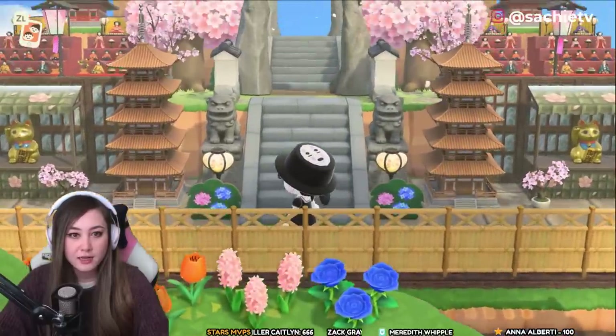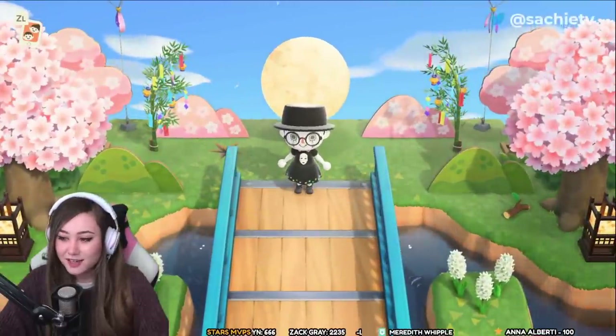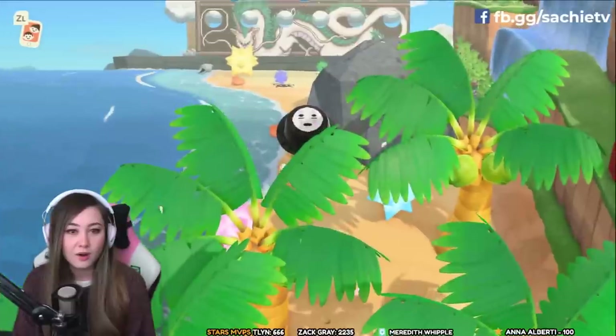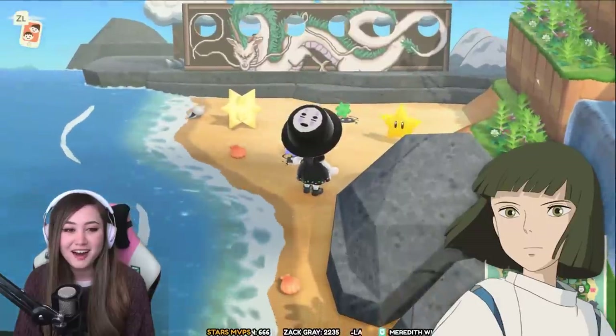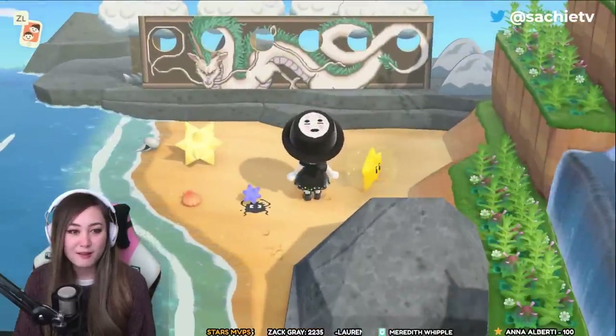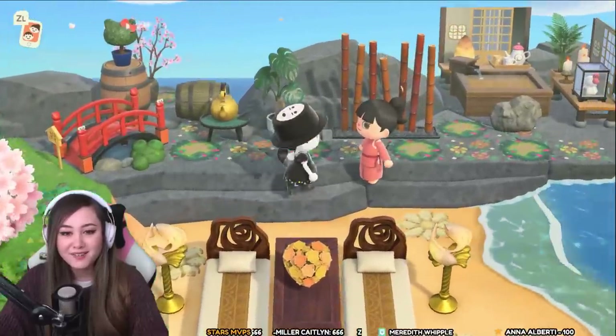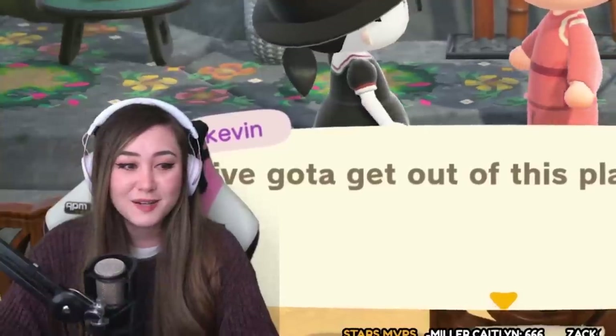This looks like we're heading up to a shrine — I think this is also based on Kaguya. Oh, another one! It's Haku! Another Spirited Away reference. Now we are over on the right side. Hey, it's Chihiro!